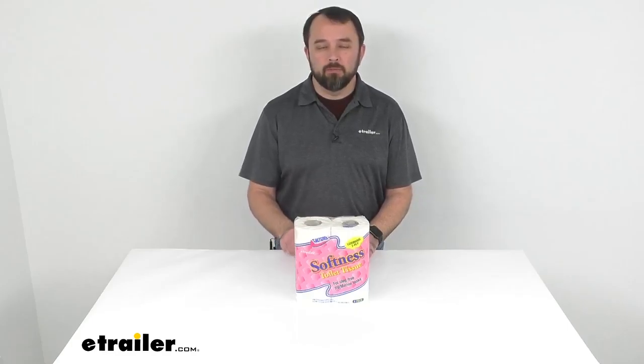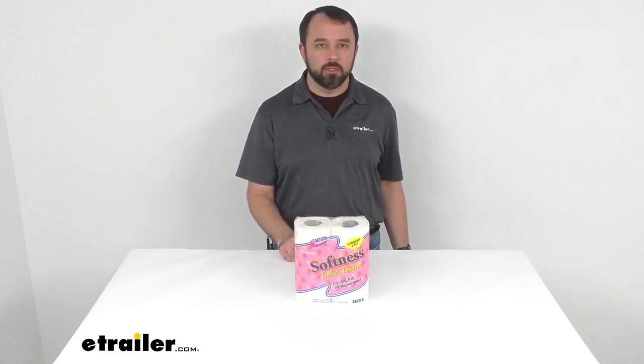Hi everybody, Andy here with eTrailer.com. Today we're going to take a quick look at Softness 4-Pack of 2-Ply RV Toilet Tissue.